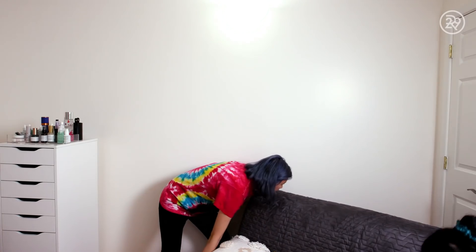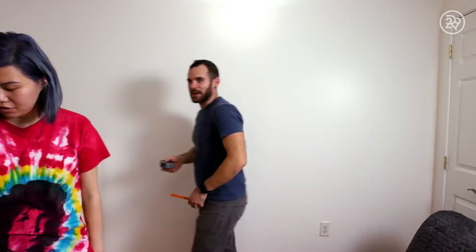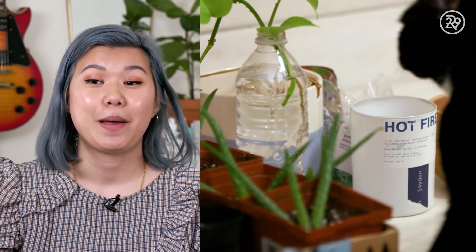I have always wanted a floating plant shelf. They're not just beautiful and make for a gorgeous backdrop for filming, but they keep all the plants up and out of my cat's reach — because she is a chewer and she has killed many, many of my plants.